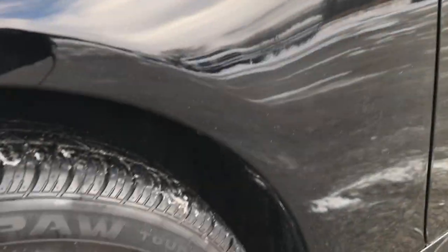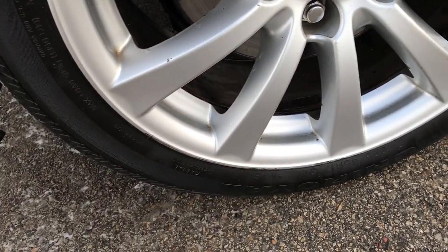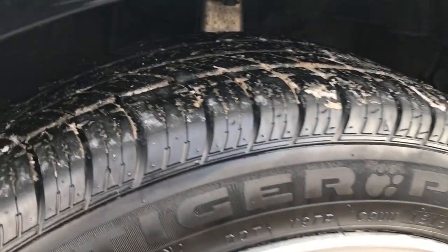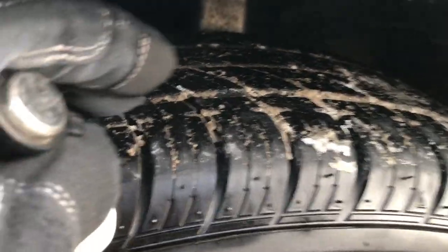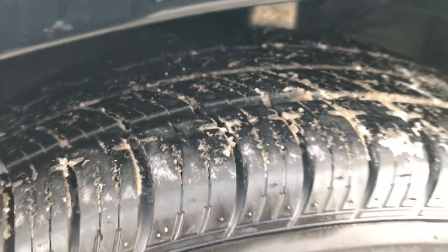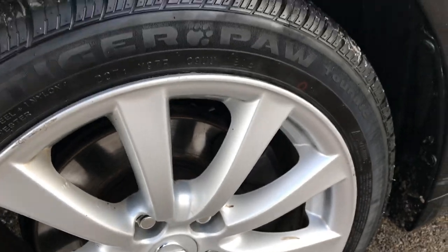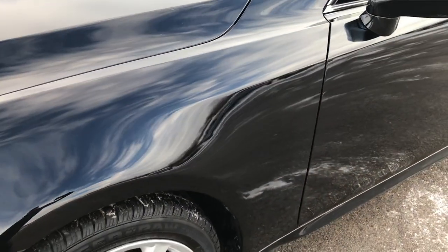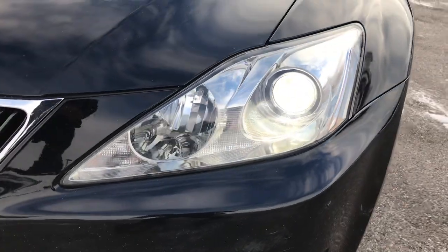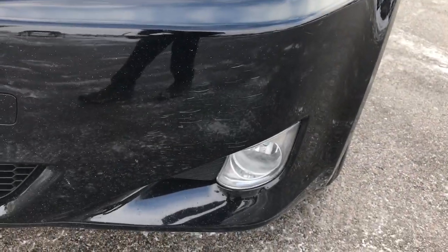Obsidian black is the color. Factory alloy rims with Tiger Paw Uniroyal 225-45R17 tires. These tires look like they have quite a bit of tread left — I'd probably say 60-70% of the tread left on there. Four wheel disc brakes. I didn't see any dents or dings on that front fender. It has HID headlights and factory fog lights.